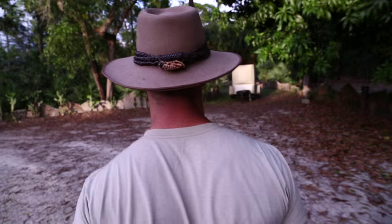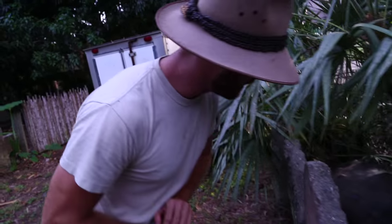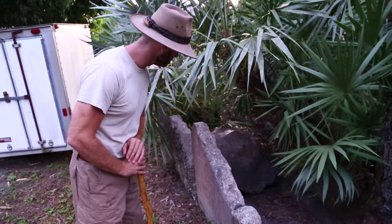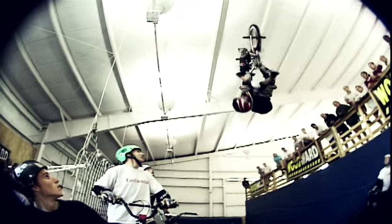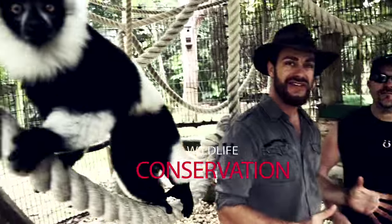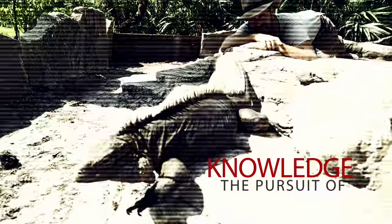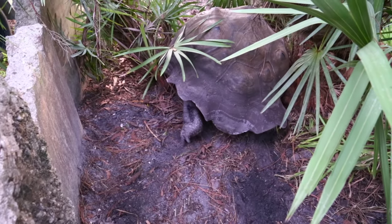Florida winters are fairly mild, but believe it or not they're a bit too cool for some of my reptile friends, which means bedtime at Camp Kennan is actually go-to-work time for me. Today we're going to do something a little bit different — I'm going to show you exactly what I have to do to get my tortoises, all 250 of them, into their heated shelters for the winter evenings here in South Florida.